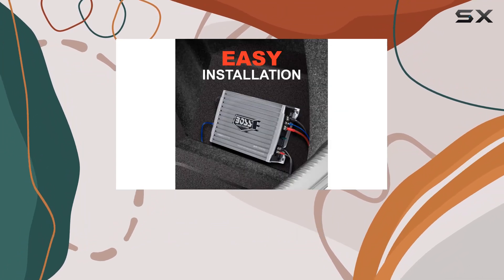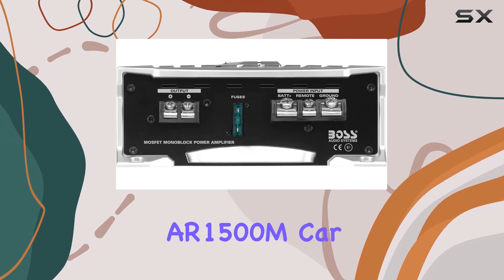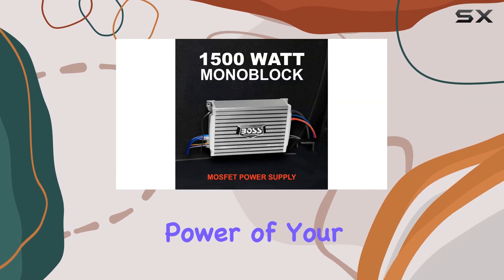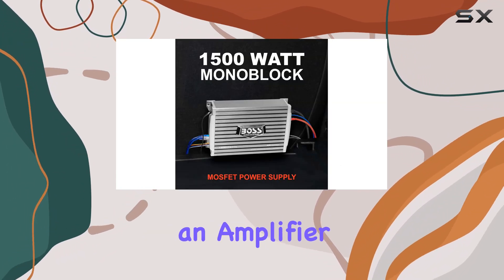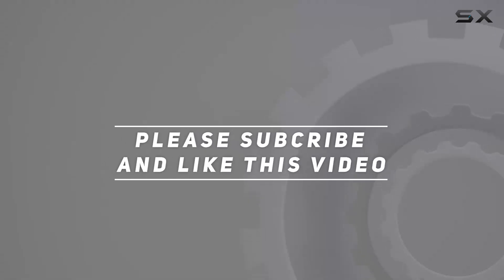Overall, if you're looking to take your car audio system to the next level, the Boss Audio Systems AR1500M car amplifier is definitely worth considering. Unleash the power of your subwoofers with this beast of an amplifier. Check out the video description for an updated price, and thank you for watching.